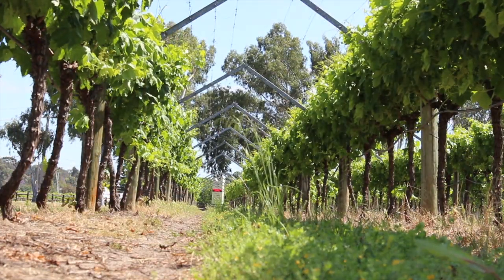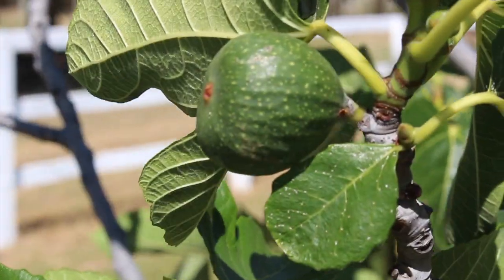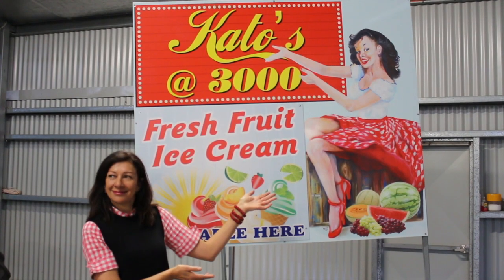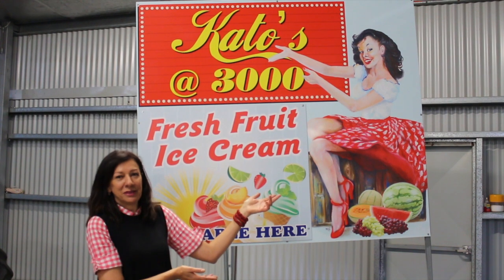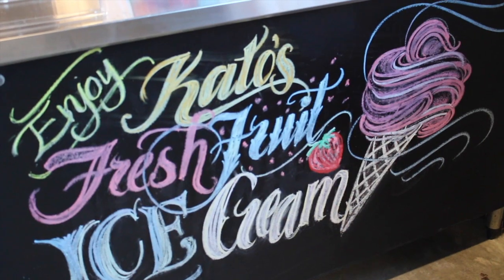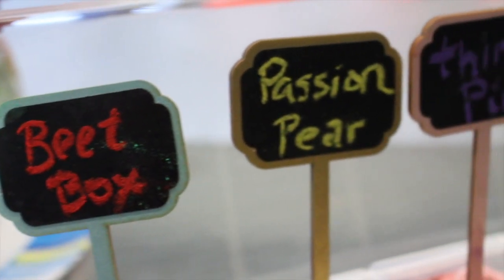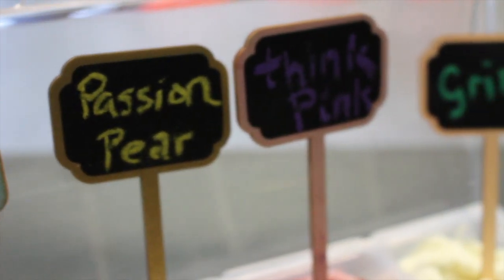We're in the stunning Swan Valley region of Western Australia at 3000 West Swan Road. We've stopped by at 3000 Grapes and Artisan Ice Creamery. Marlene and Matt Kadich operate the business specialising in fresh produce, farmed locally and sold in their store.